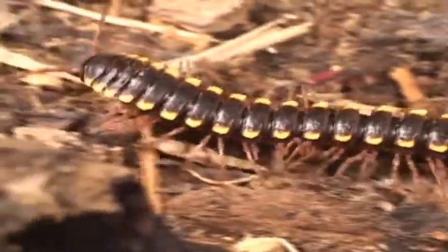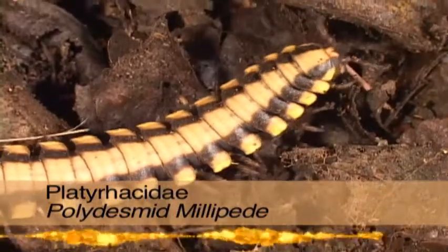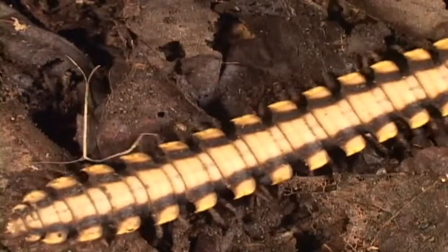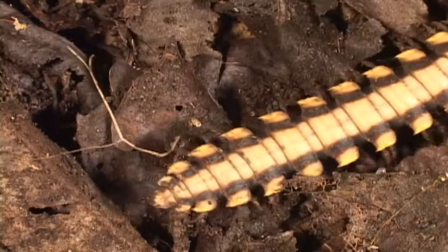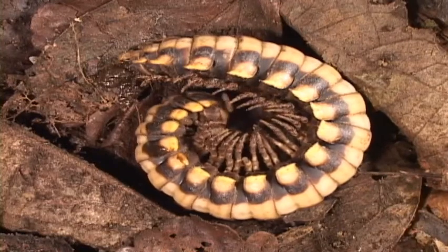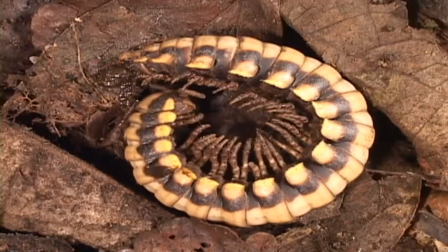Millipedes really don't have a thousand legs, but more like 80 to 400 — that's still not too bad. If it appears that two legs come from each body segment, then it's a millipede. Then look at segment number seven: the location of the gonopods, or copulatory structures. These structures transfer the sperm — if you could have guessed that one.